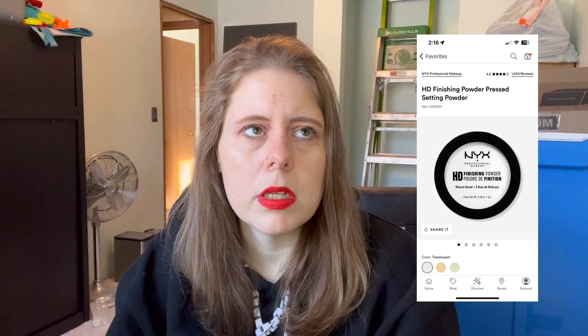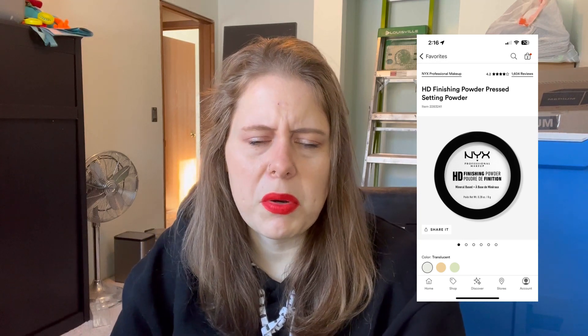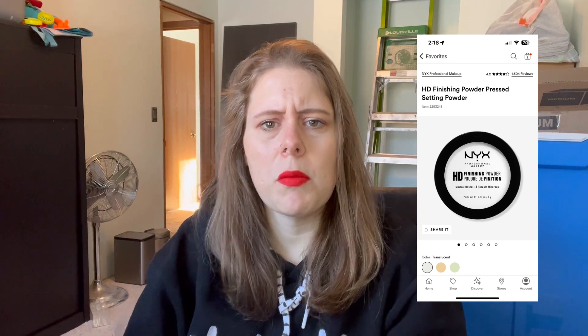I do want to still try the NYX photo finish pressed powder. Someone over on Instagram told me it was the best pressed powder and they swear by it, so I kind of want to try that one. But I just love the loose powder and I go through it pretty quickly because I like to kick it all over my face.